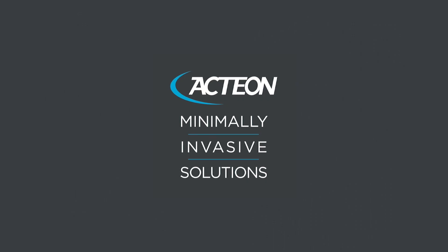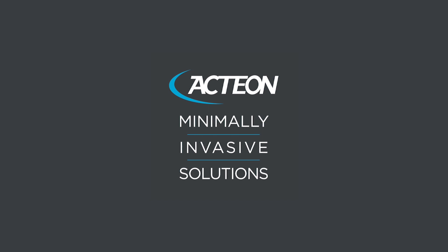If you're interested in more information about Action cone beam products, visit us at www.actiongroup.com.